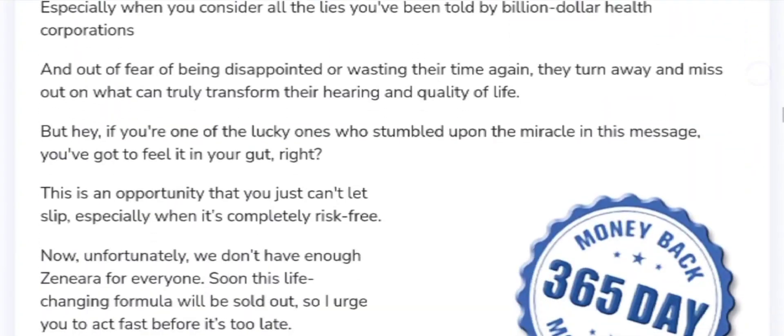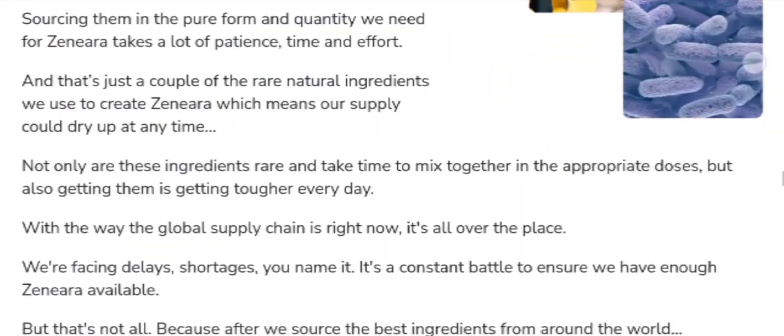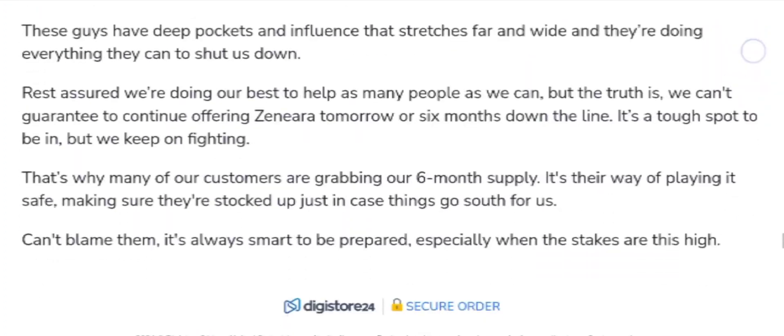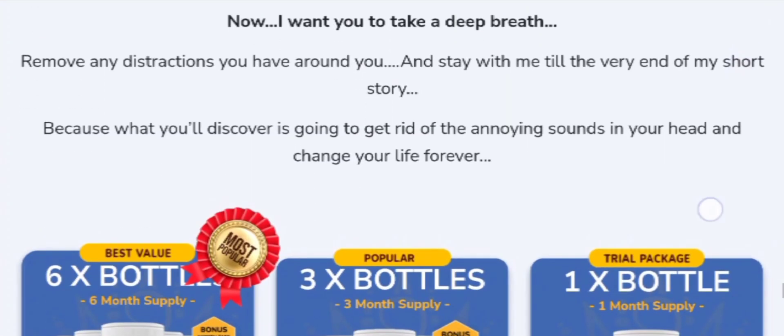An important alert about the product: Xenera is available only on its official website. I have left the link in the description box below that will redirect you to the official website. Stay away from scammy websites because many fake websites are trying to sell fake supplements in the market, so be careful.